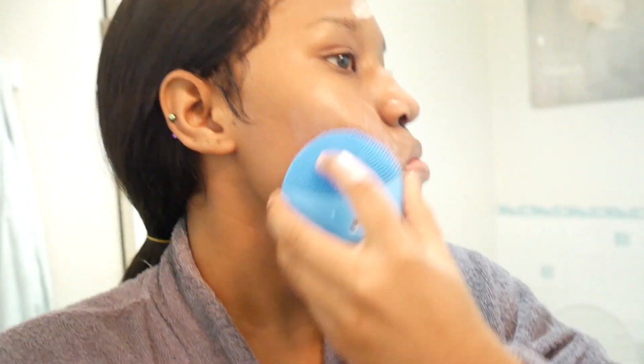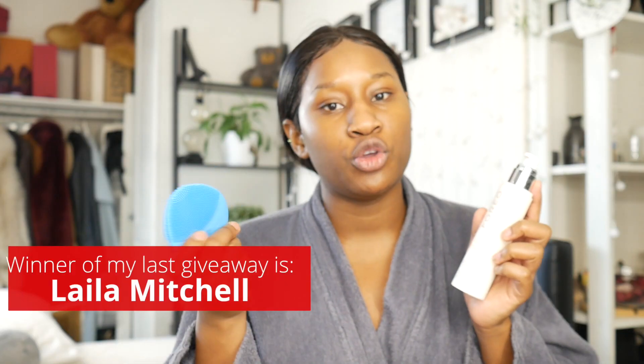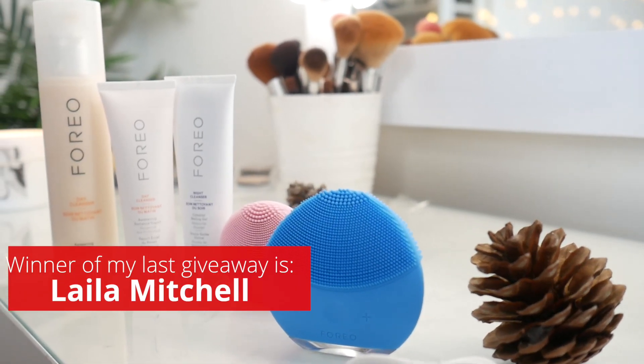I wash my face with the Foreo day cleanser and the Lunar Mini 2, which is also a cleanser from Foreo. The cleanser is really quite gentle on the skin and so is the brush, so you can use it every day. After cleansing, it's time to moisturize my face, and I do that in stages.